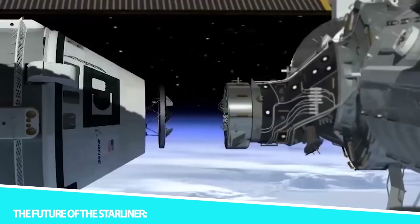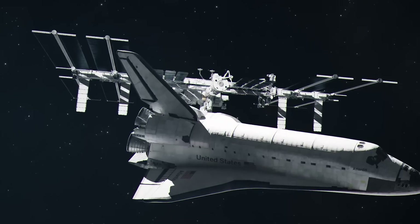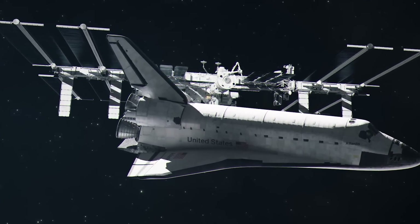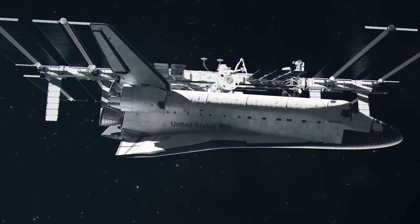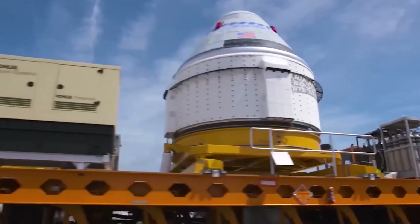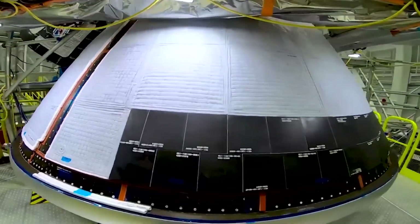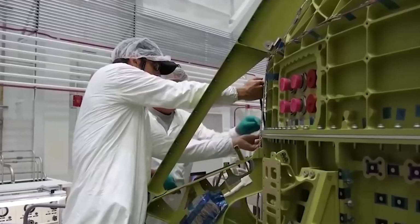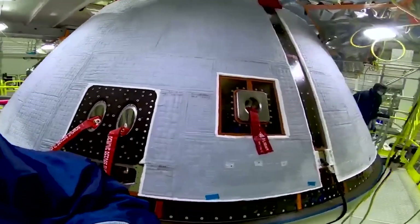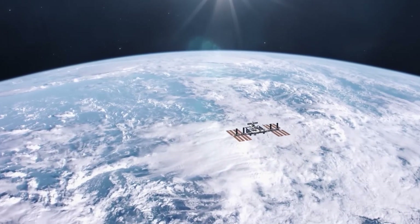The CST-100 Starliner holds promise for the future of human spaceflight. Despite its challenges, the program continues to advance, with plans for further missions including crewed flights to the ISS and other potential destinations. NASA and Boeing are actively working on launching crewed missions to the ISS, which will mark a significant milestone in NASA's Commercial Crew program, as the agency seeks to reduce its reliance on Russian Soyuz spacecraft. The ability to transport astronauts to the ISS is pivotal for NASA's long-term goals in scientific research and international collaboration.